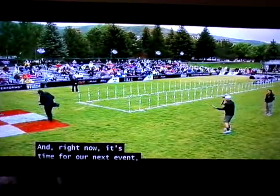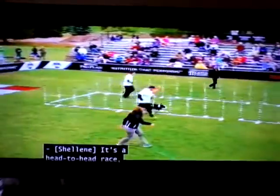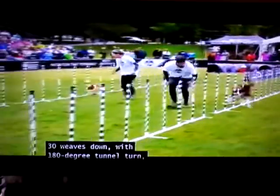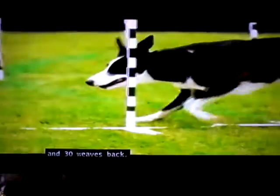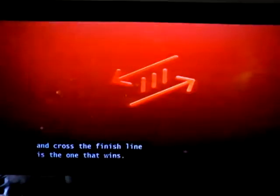And right now it's time for our next event. Shaleen has more. It's a head-to-head race where focus and determination are key — 30 weaves down with a 180-degree tunnel turn and 30 weaves back. The first dog to complete the course and cross the finish line is the one that wins. Get ready for 30 weave up and back.